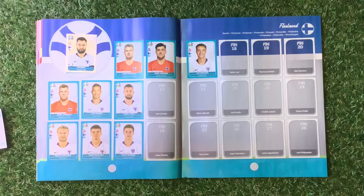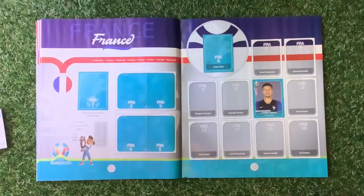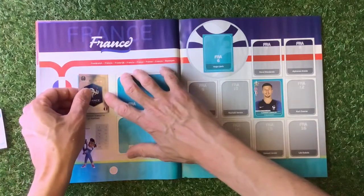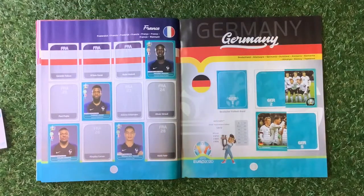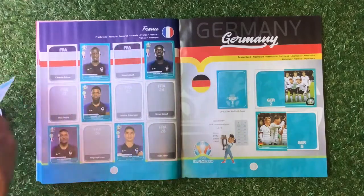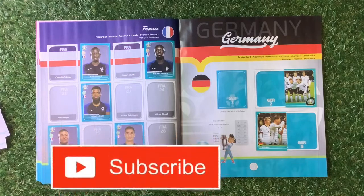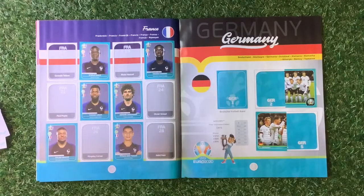Moving on to France, which we've got the shiny sticker for — great news. These shiny stickers are quite nice; they've got a hollow on the back. Number 18 — yes, we need 18, so we're doing not too badly. Number 20 we've already got in the book. Sissoko, 23. Griezmann — Antoine Griezmann. Number 27 — don't need 27. Jede.